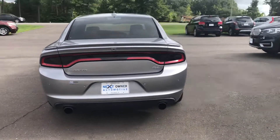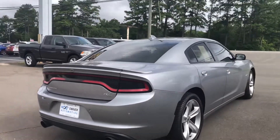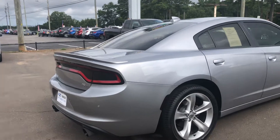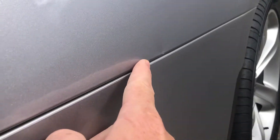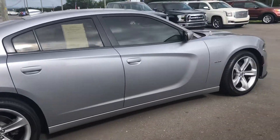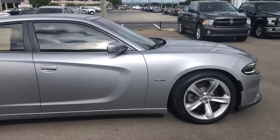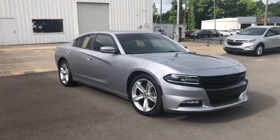Exhaust sounds really good. I'm going to point out anything I see. Really the only thing I can point out is this little bitty dent right here — it's kind of hard to see. Tires look like they're brand spanking new.